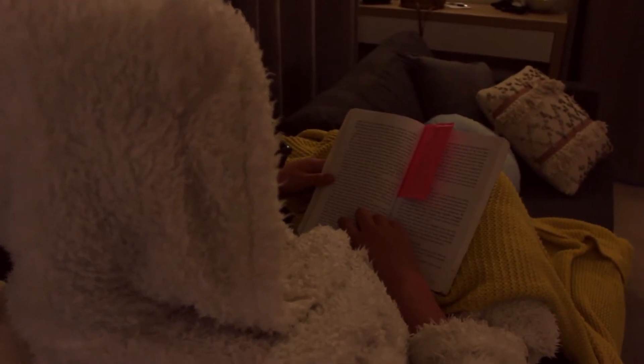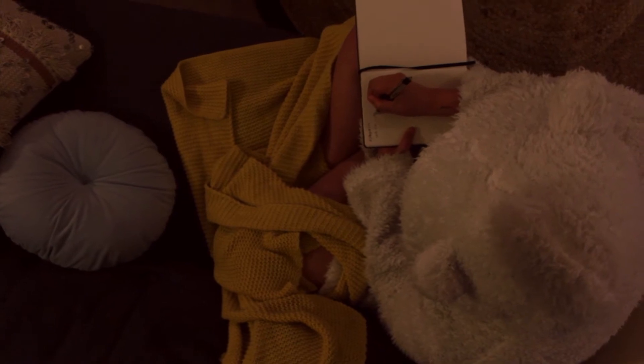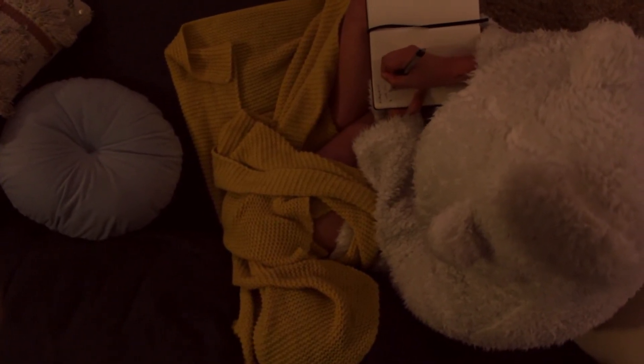I'll head back downstairs and get comfy on the sofa, where I'll either read or do some journaling. Journaling is super important to me, and I find it really helpful to just let go of everything from the day, and then tomorrow I get to start afresh. It helps me to process what's going on during the day and really let go of any bad feelings that are lingering.